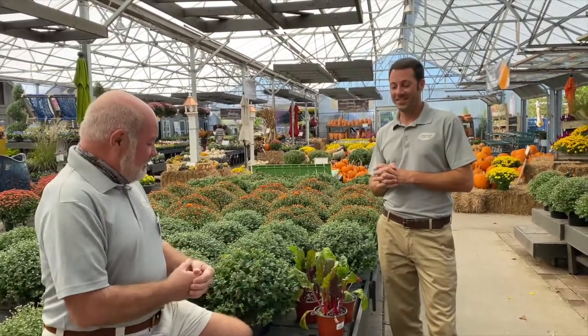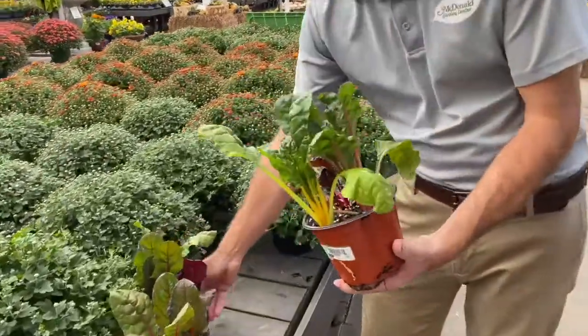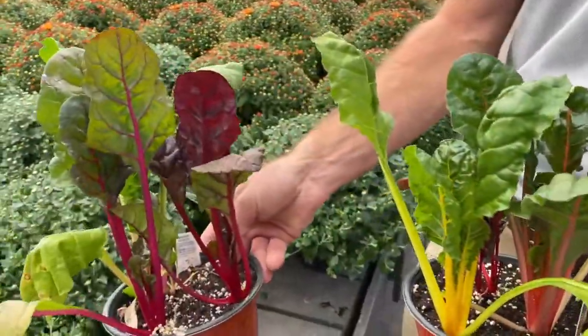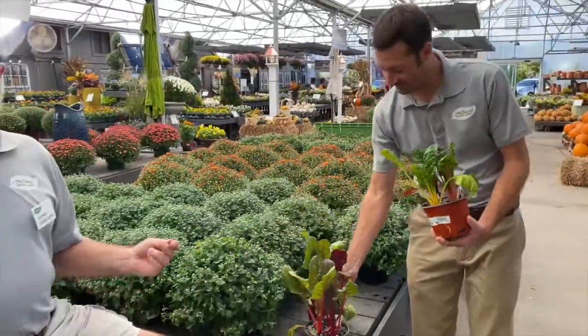One of my fall favorites is Swiss chard. Very ornamental, it's colorful — comes in a lot of different colors, yellows and reds and whites. It grows starting now all the way through next spring. You can pick leaves off of it and eat it.